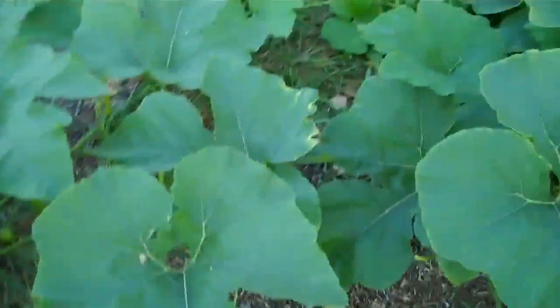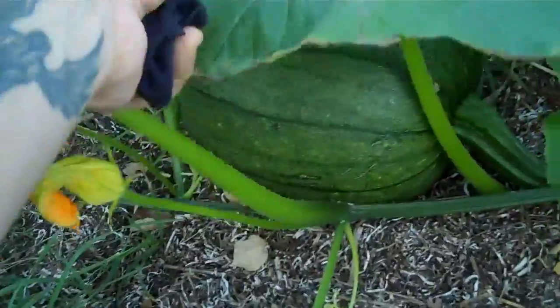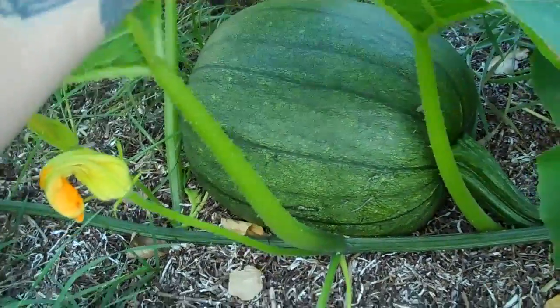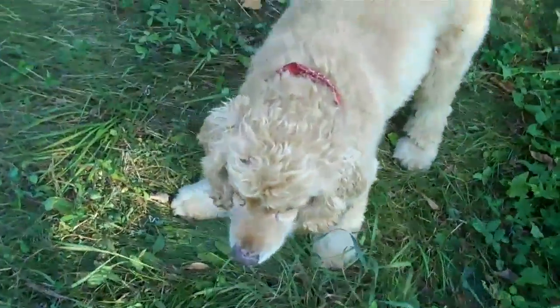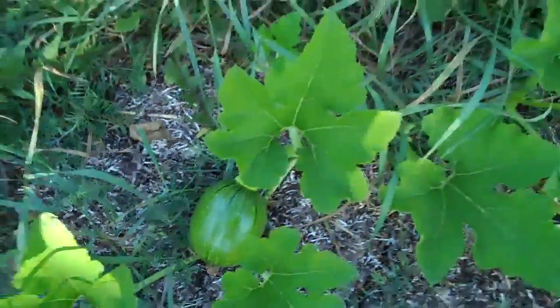My pumpkins are really growing well. Look at this — pretty great. It's actually growing the right way, not like the one I gave away. The little ones start out a weird shape but they end up getting a normal shape.